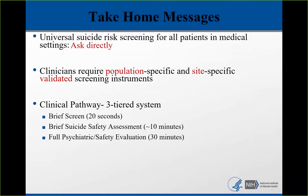We're proposing a clinical pathway, which is a three-tiered system that starts with a brief suicide screen that should take about 20 seconds. The most critical part of this pathway is the brief suicide safety assessment, which should take about 10 or 15 minutes. That is a critical step because it helps you decide how to manage this patient in the medical setting. Sometimes that will result in a full psychiatric safety evaluation, and sometimes it won't.